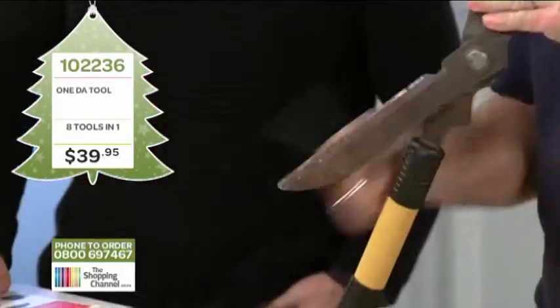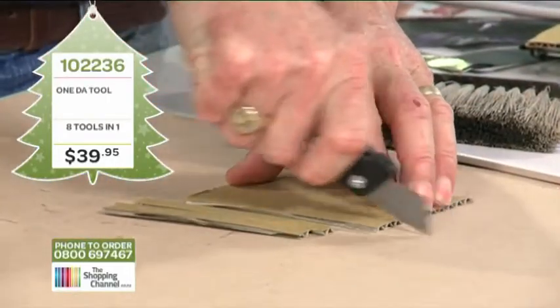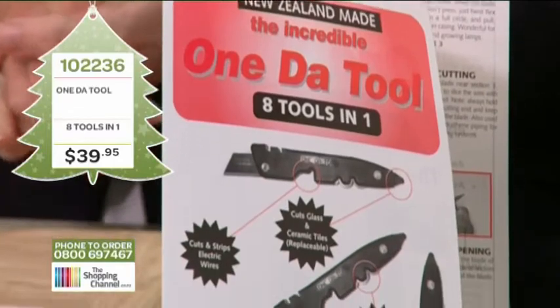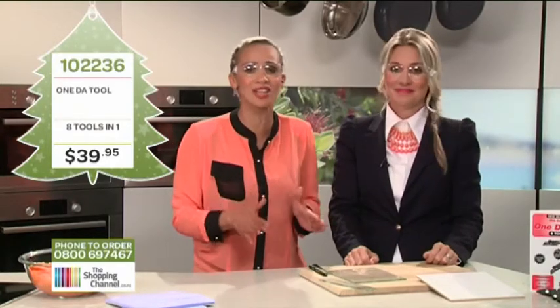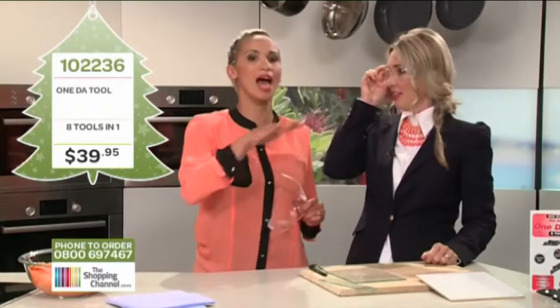Section one you can sharpen all your knives; section two you can sharpen your scissors and your gardening tools. The head of the tool is two times the strength of a standard knife, and it also cuts and strips wires. This is eight tools in one, and it's made right here in New Zealand. The normal retail price is $39.95 — you get extra blades and spare parts that can last you for years, worth $50 altogether. If you ring in the next 10 minutes we'll double your value by adding an extra set on top — that's buy one, get one absolutely free.